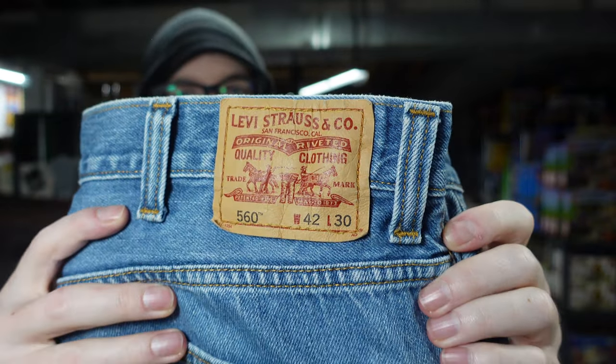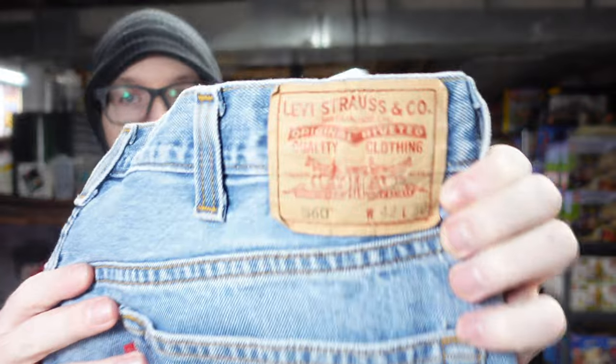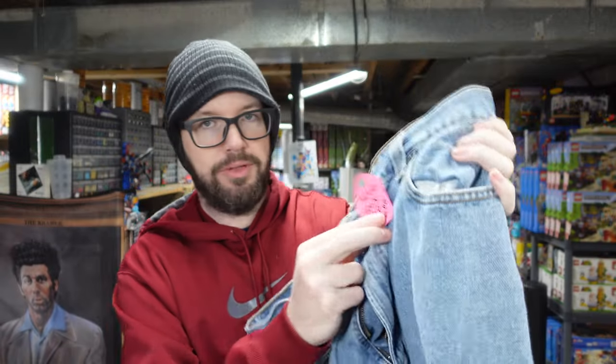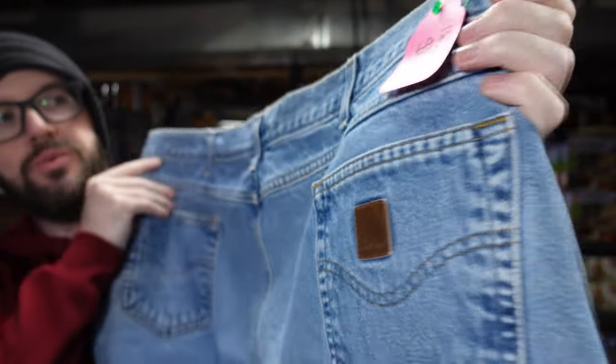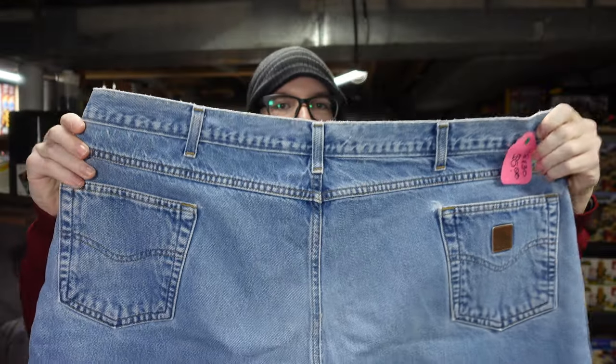Another pair of 560s, this time in classic blue denim. And another pair of 560s in blue denim — both were $6. Also found a pair of Carhartts. These are huge — 4830s. Paid $5 for them.